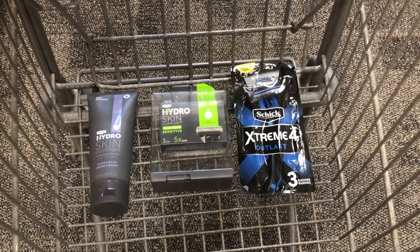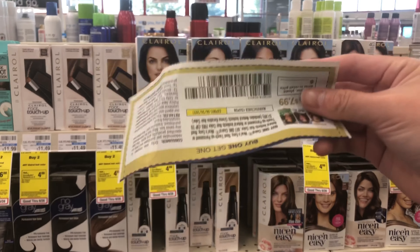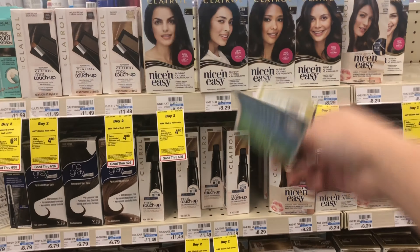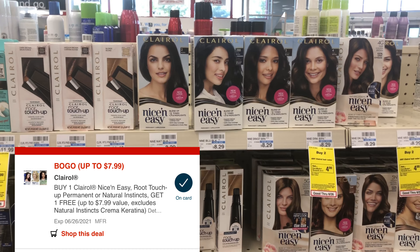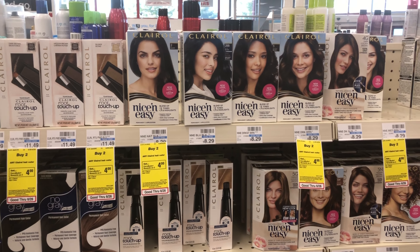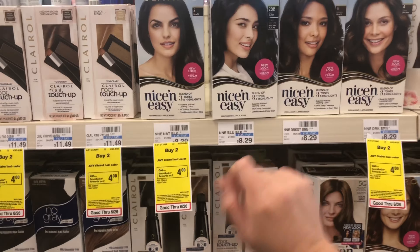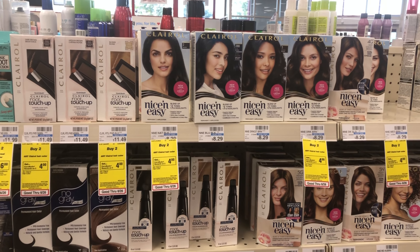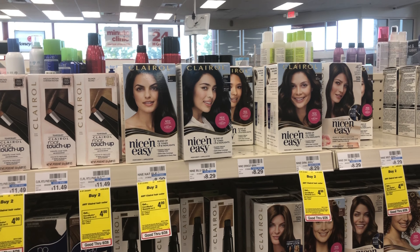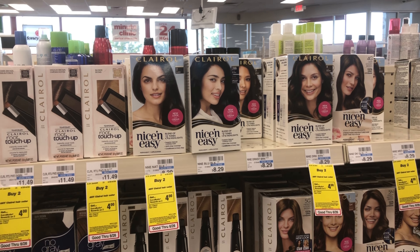The Clairol hair care is on sale this week — buy two and get a $4 reward. I have a buy one get one free Clairol coupon up to a $7.99 value. I'll give the cashier the paper coupon first to glitch with the BOGO free hair care digital manufacturer coupon. Between the two items at $15.98, I'll really be left to pay about $0.60 and get back $4 in rewards — a money maker. I'm pairing this with my spend $70 get $10 off CRT.